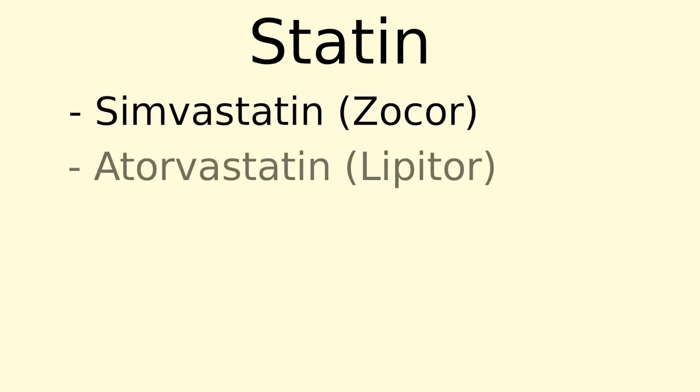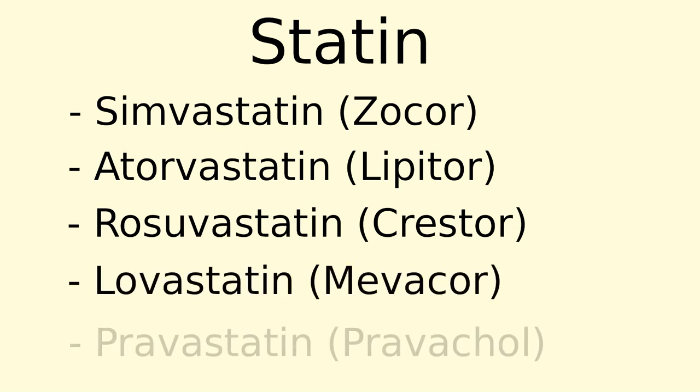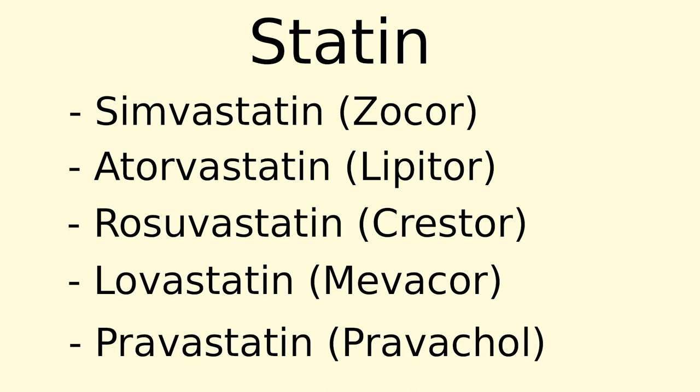Some other examples of statins include atorvastatin, also known as Lipitor; rosuvastatin, also known as Crestor; lovastatin, also known as Mevacor; and pravastatin, also known as Pravacol.